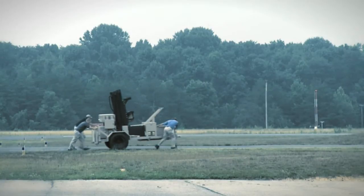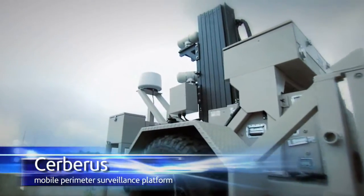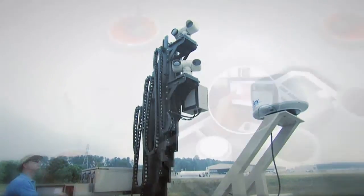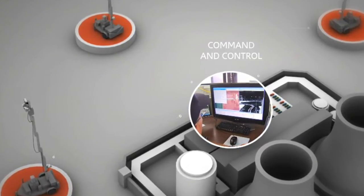Cerberus is an integrated mobile sensor platform that provides wide area surveillance capabilities suitable for rapid deployment wherever unmanned surveillance or communication is required. Networked, multiple Cerberus platforms communicate autonomously with each other for comprehensive border or perimeter surveillance.